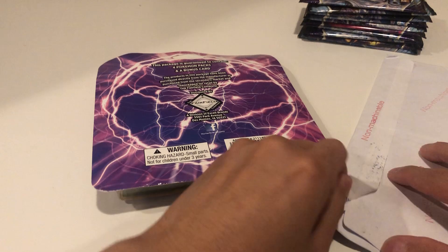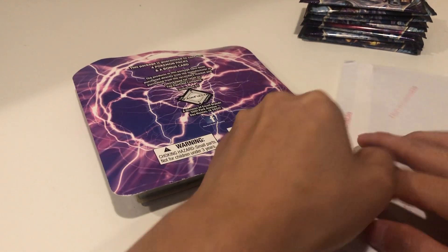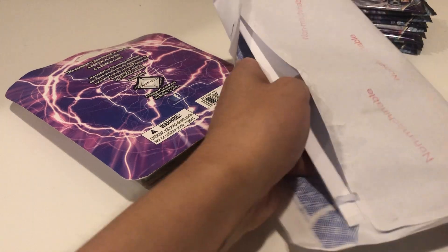I also have a mystery mail opening which I'm going to do right now because I don't know what this is, but it feels like some type of cards. I got this in the mail today, don't know what it is. I hope it's cards - seems like there'll be cards.